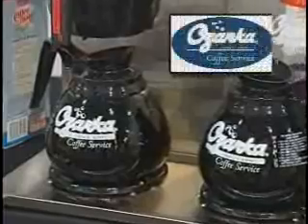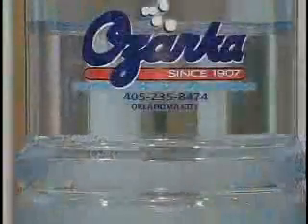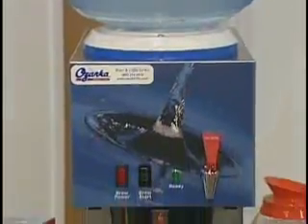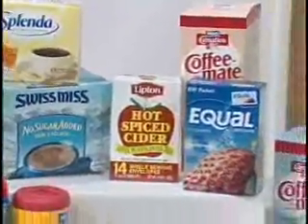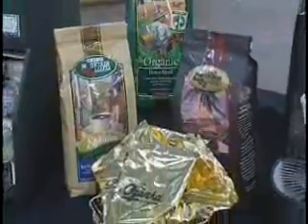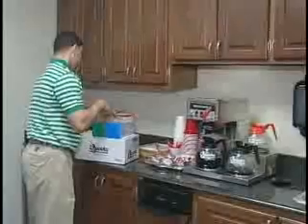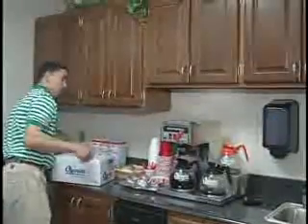To complement our existing customer base, Ozarka launched its coffee service in 2000. Select from a full array of coffee brewers to fit any size office. Our coffee brewers keep fresh, hot coffee on hand at all times. We stock a full line of office refreshment products including the finest brews of coffee from Ozarka's private label and specialty coffees to sweeteners, creamers, teas, and hot chocolate. In fact, we offer all the conveniences any company kitchen needs.